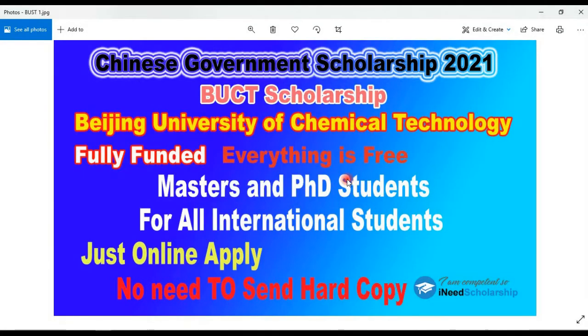Hi everyone, today we will learn how to apply for Beijing University of Chemical Technology under the Chinese Government Scholarship 2021. If you are new here on my channel, then subscribe and click on the bell icon button for upcoming scholarships and updates.